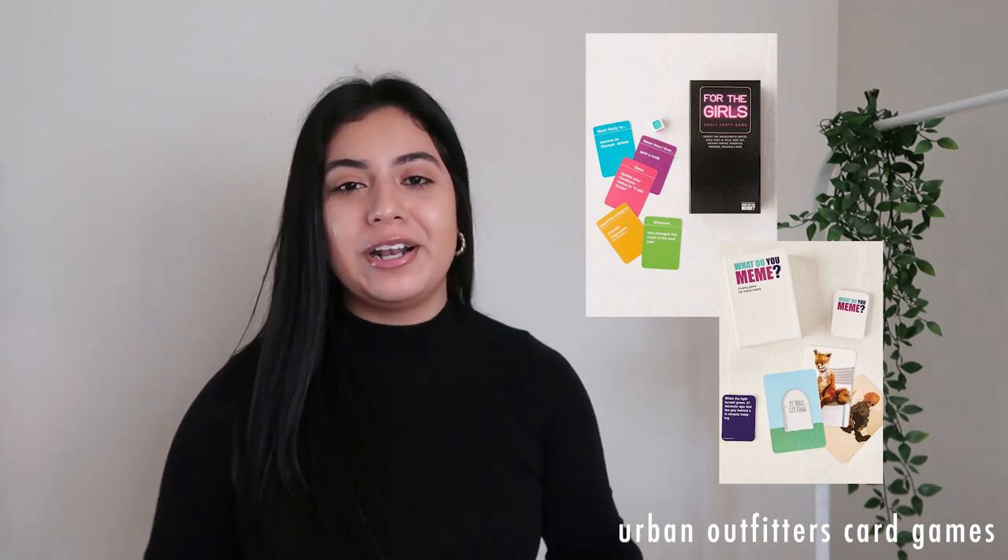These next items I don't have either, but they range from about $16 to $24. I'll put pictures again — it's just the card games that Urban Outfitters sells. They have 'What Do You Meme,' a drinking game, and the 'For the Girls' party game set. I'm going to be the type of person that has a box full of these card games under the coffee table to pull out whenever I have visitors over. I also want the 'For the Girls' game — that one seems really fun to play with your BFF. I will have all the options linked down below for you guys.